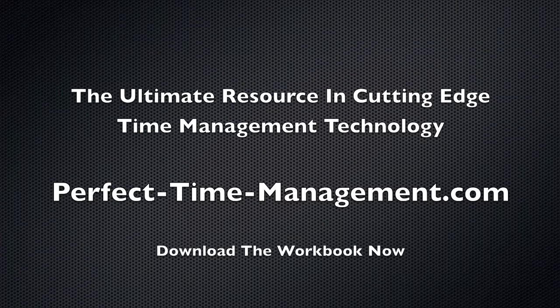To get all the videos in this series and to really start powering your life forward, go to perfect-time-management.com right now and download the workbook that's designed to go with this series. And I look forward to helping you take charge of your life.